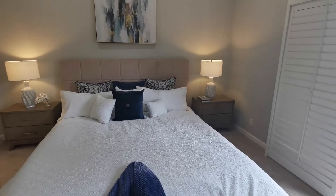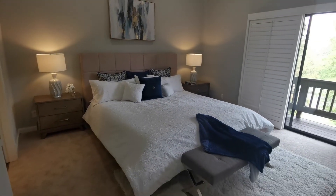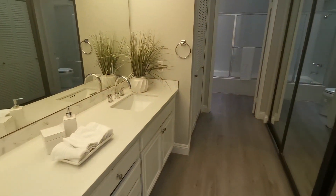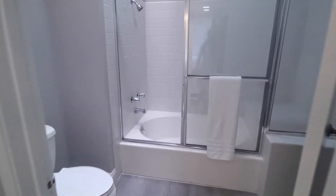This is the spacious master suite, easily accommodating a king-sized bed, with a big master bathroom which includes quartz countertops, newly painted double sink vanity, new flooring, and big closets with mirror doors.